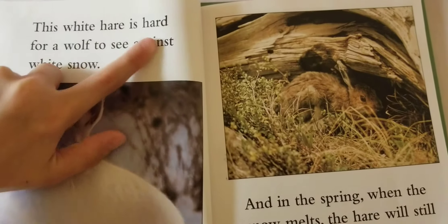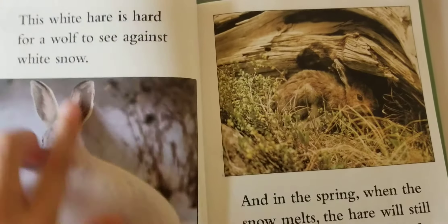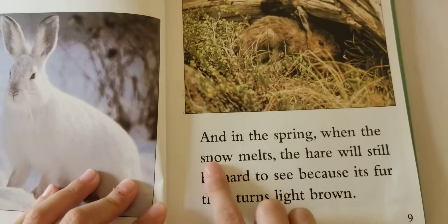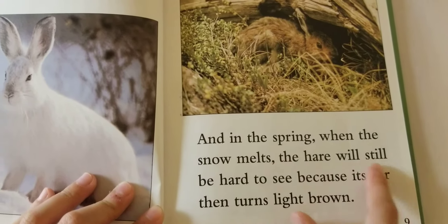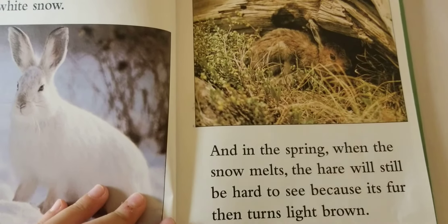This white hare is hard for a wolf to see against white snow. And in the spring when the snow melts, the hare will still be hard to see because its fur then turns light brown.